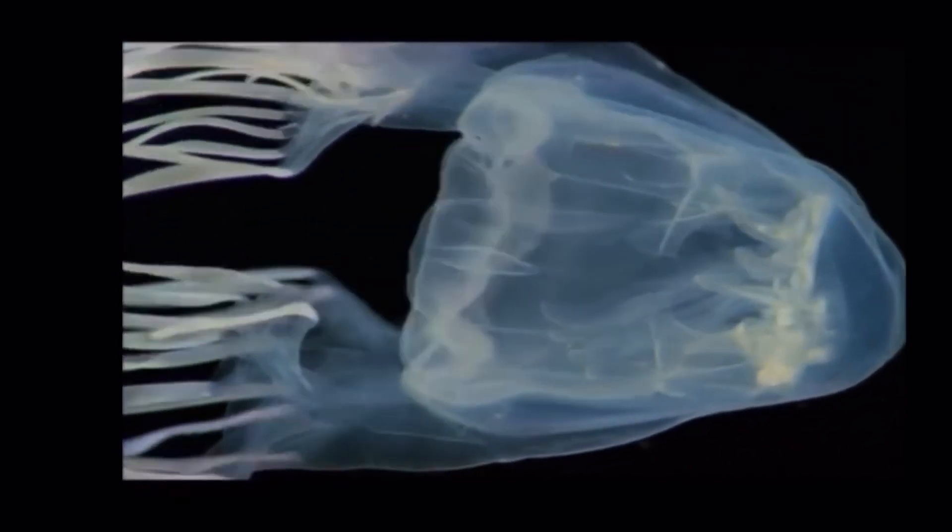Like all other box jellyfish, it has a very potent venom, which can kill people in as little as three minutes.